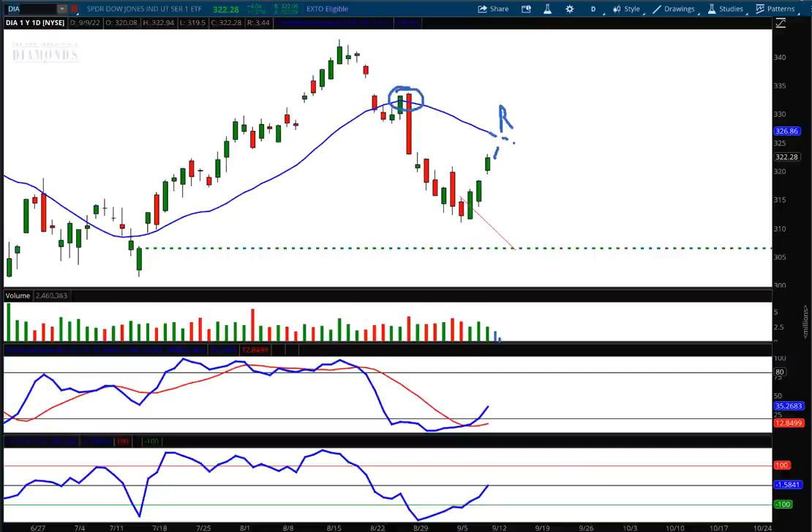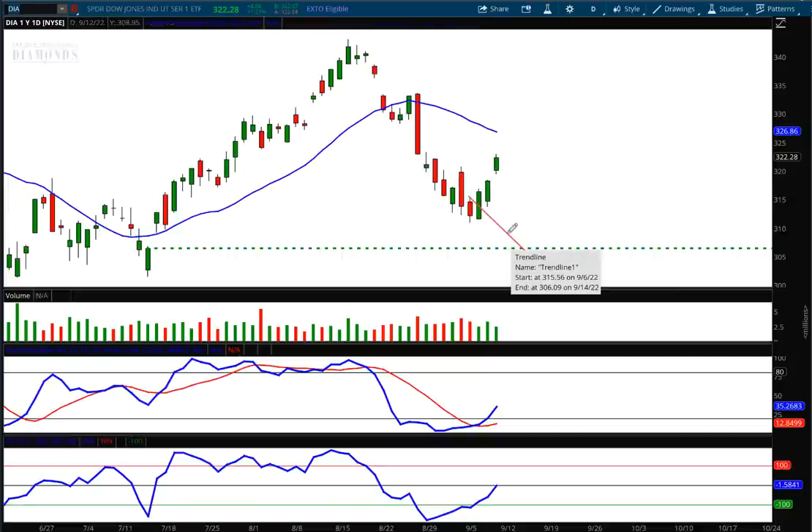Let's take a look at where that forecast line is — that downside target is still in place at 30,609. There is a gap down below the market, and I do believe that gap is going to fill. With that, let me go to the VIX.